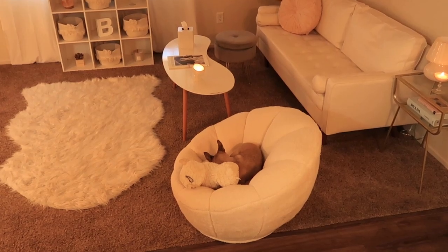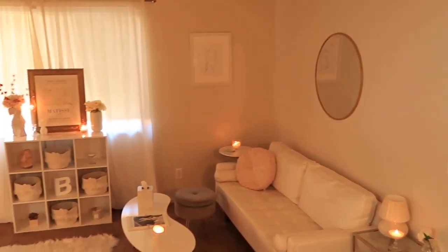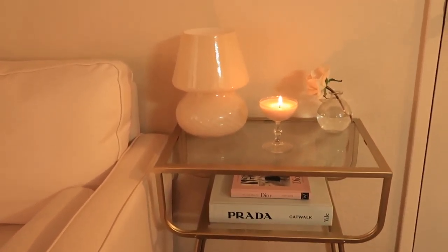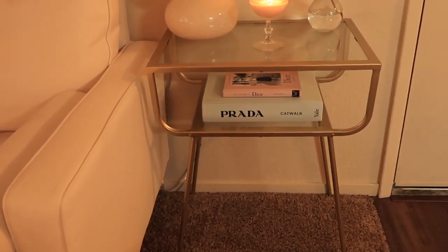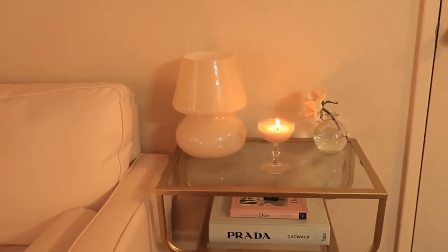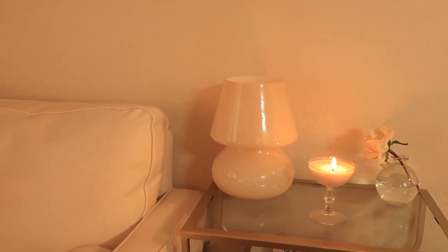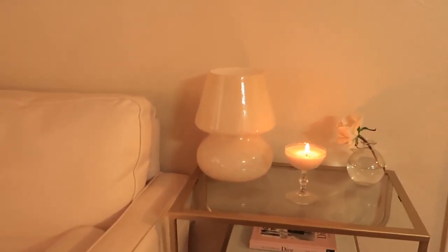Let's move on to the living room. Bambi will be joining us on her little tulip chair because she refuses to leave. Like I said, this is all luxury on a budget with really inexpensive things — I'll have things linked down below. Starting over here I have this little side table I found at Ross for only 40 bucks, inspired by a Restoration Hardware table that was $400. I have my Prada and Dior coffee table books, a candle I made myself in a glass I thrifted, and a thrifted vase with a fake flower. This is my mushroom lamp — I am obsessed with it. It ranges up to $300 but this one was about $70 and I waited for a sale.